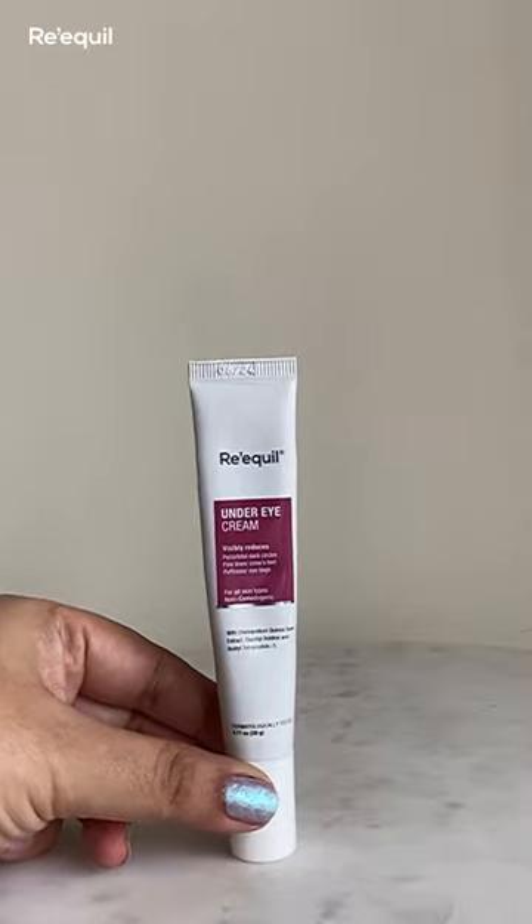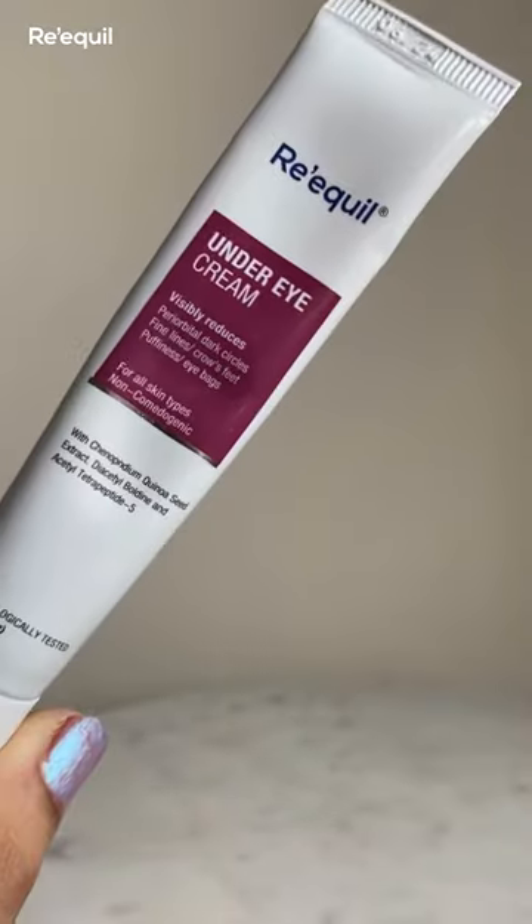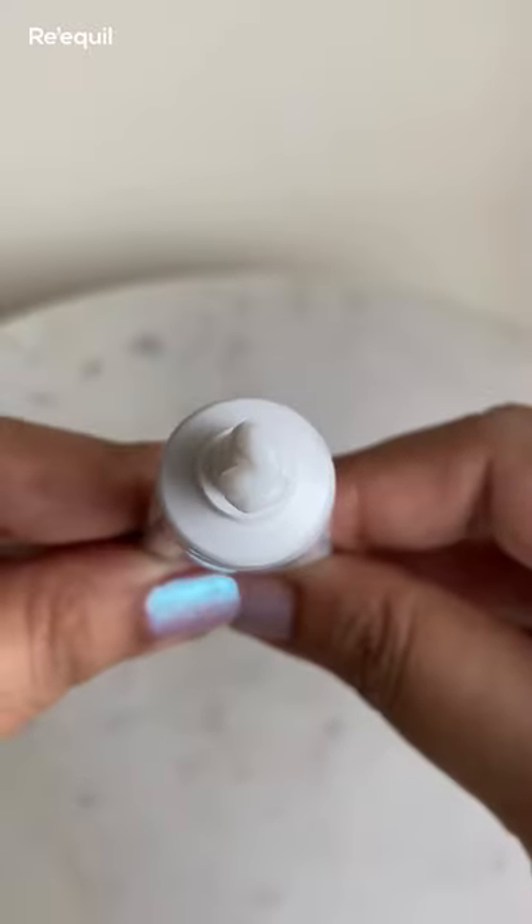Do we need an eye cream? The answer is yes if you have specific concerns like under-eye dryness, dark circles, fine lines, and puffiness. Like this under-eye cream from Requel, with ingredients like quinoa seed, lume skin, and hyaluronic acid.